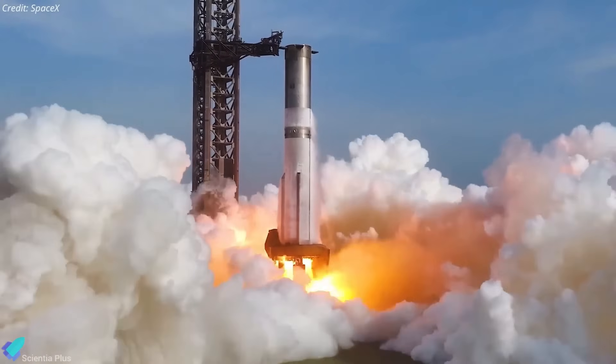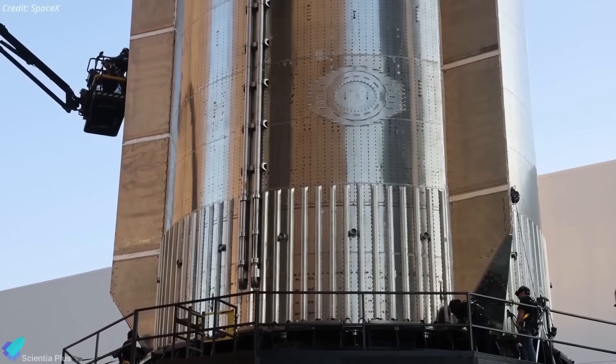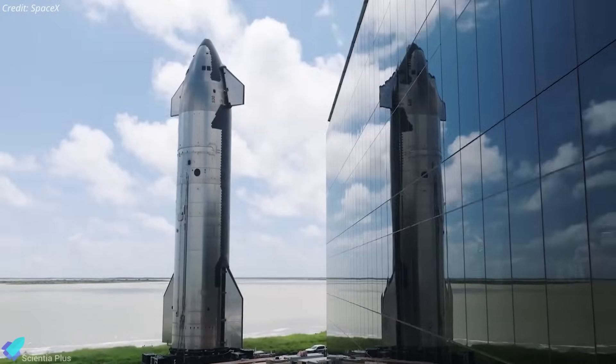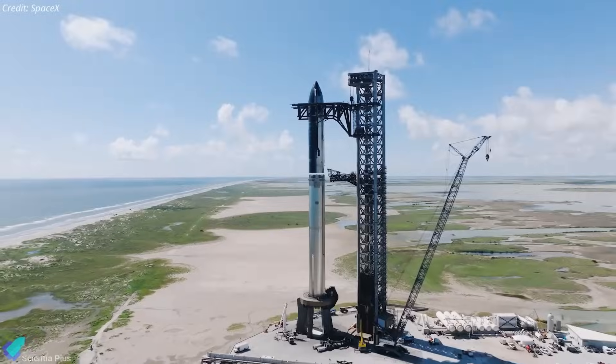Meanwhile, Ship 35's flight partner, Booster 14, is undergoing final launch preparations inside Megabay 1 with system inspections, software updates, and checks on avionics, hydraulics, and engines. The rollout of both the ship and booster to the launch site, followed by the full-stack assembly for launch, is expected in the coming days.